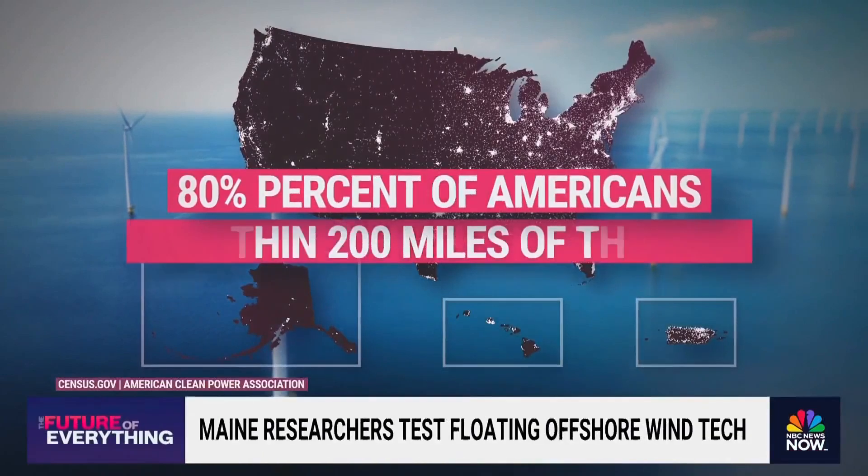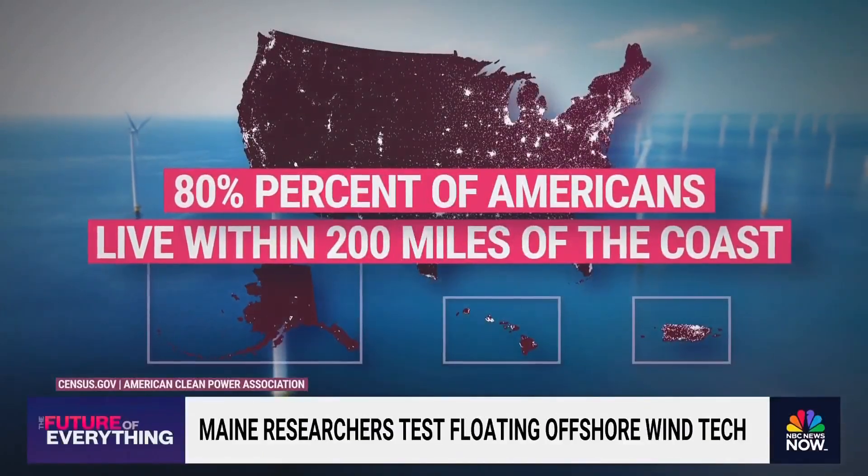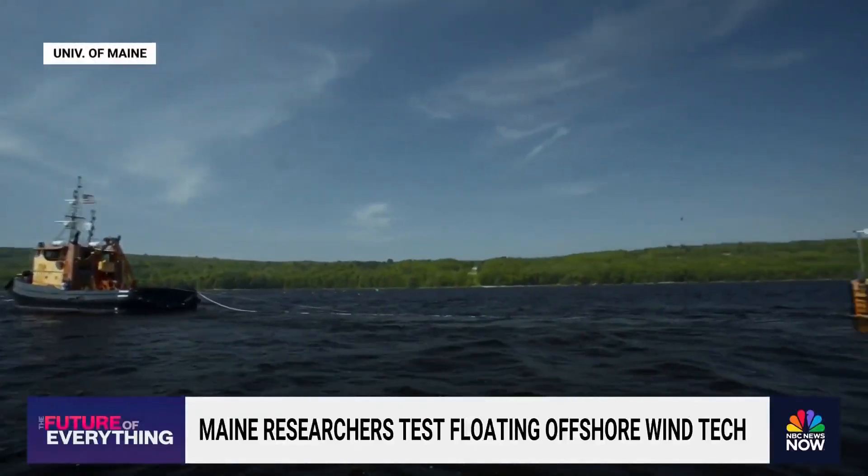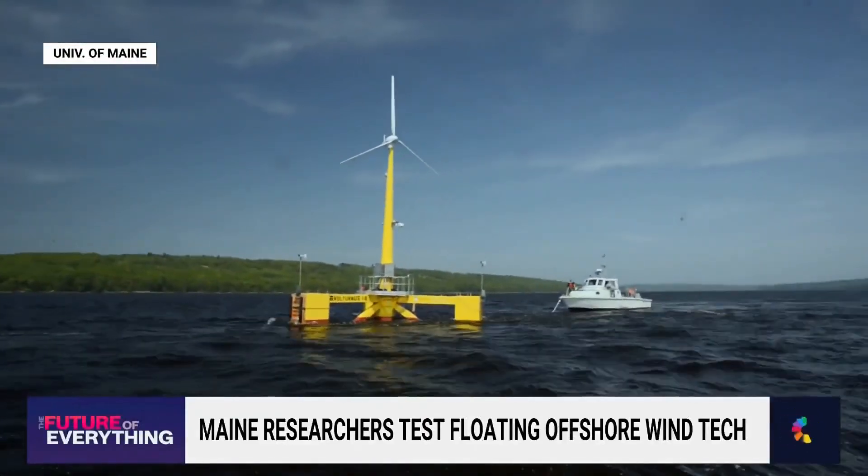About 80% of Americans live within 200 miles of the coast, making a case for offshore wind's access to affordable and reliable power. But despite that, some people are concerned about investing in offshore wind infrastructure.